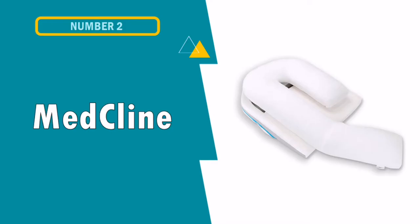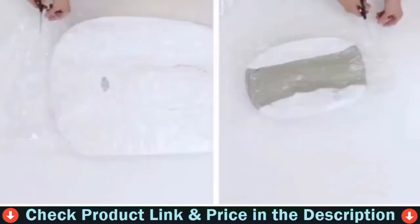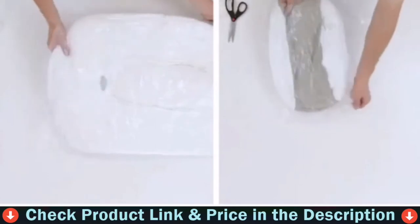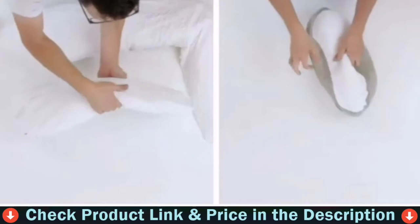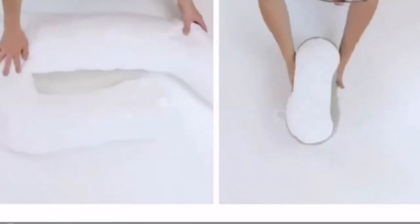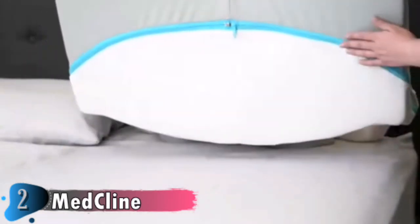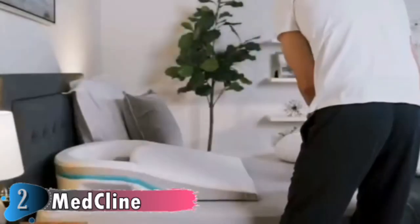Number 2 in this best pillow for side sleepers with shoulder pain list is the MedKlein Shoulder Relief Pillow. This pillow has been amazing for my husband's shoulder pain — he no longer wakes up at night from pain. I suffer from jammed shoulders which have bothered me while sleeping for years, and this pillow solved all my problems. Gentle elevation props you up just high enough to take the pressure off your downside arm and shoulder. Sleep on your right or left side. The body pillow adds comfort and allows for neutral arm positioning for the upper arm, so you can position your arm either out straight onto the bed or tucked under the body pillow to find what's comfortable for your specific shoulder injury.